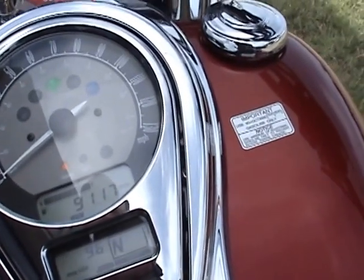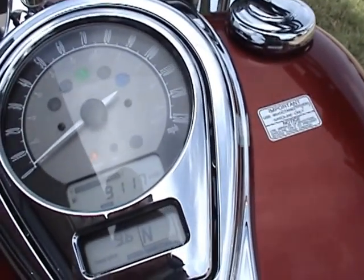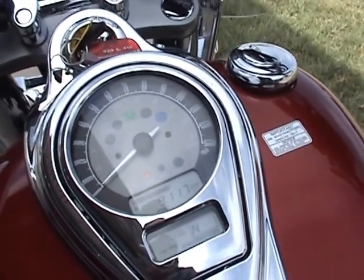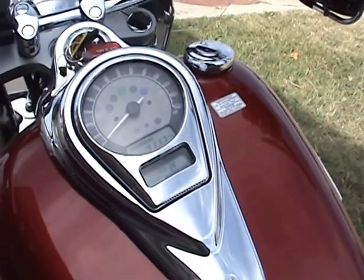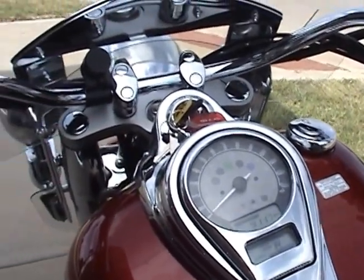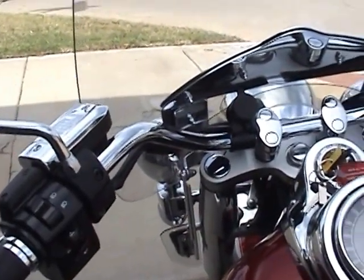It currently has just a little over 9,100 miles on it. It's had a new tire installed on the rear, and the front tire is still very good. So it's just ready to go — ride and enjoy.